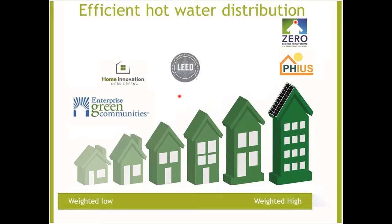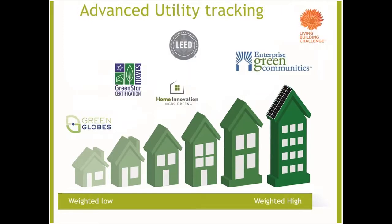Some of these solutions are weighted low, some in the middle, and when it says 'weighted high' that means it's worth a lot of credits or it's mandatory. Advanced utility tracking: LEED is looking for a permanent energy monitoring system that records at intervals of one hour or less. If the house has an automatic in-ground irrigation system with irrigated area larger than 1,000 square feet, a sub-meter must be installed to monitor irrigation components, or you can use a third-party system like WeGoWise.